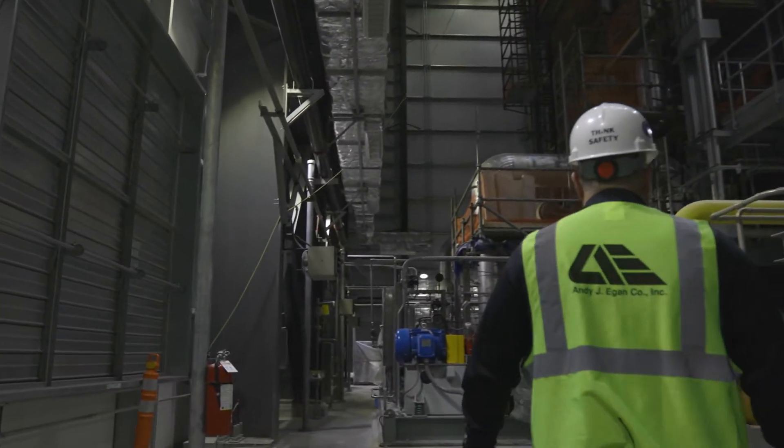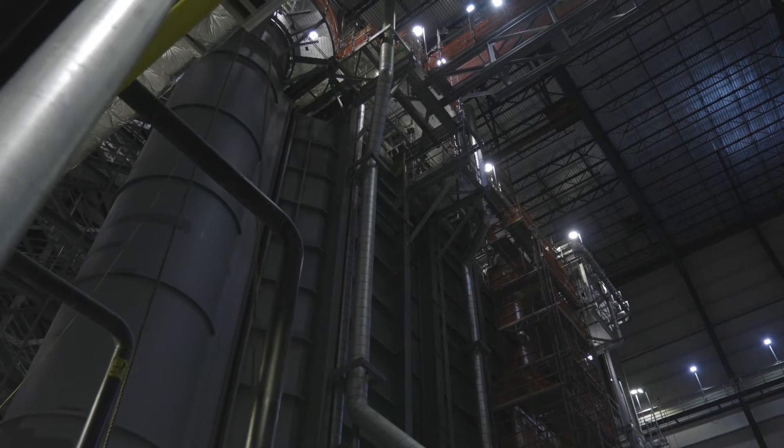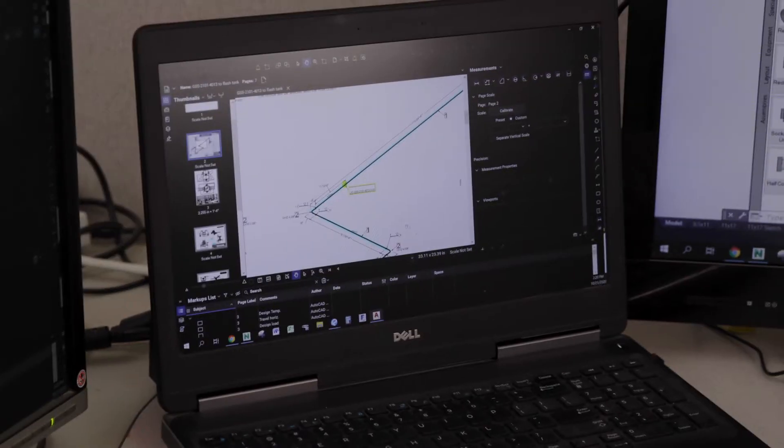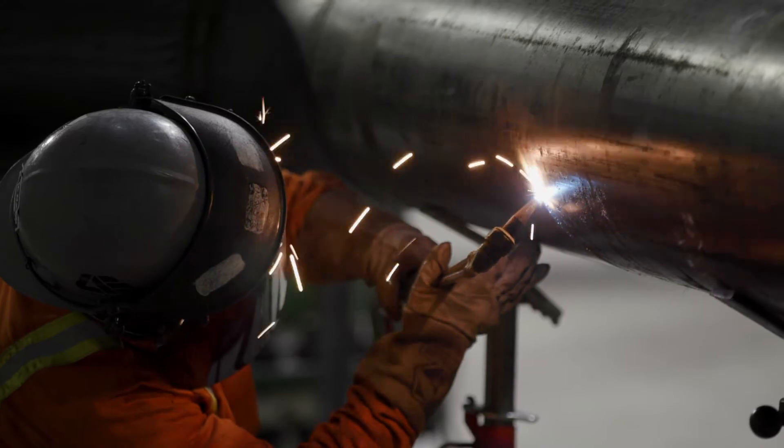The first stage in the project begins with the pre-construction phase and learning what all the estimation team has put into it, starting to understand the contract documents, the requirements of the owner, and then we begin to break that down once we get into the work package and start to actual build the plan.